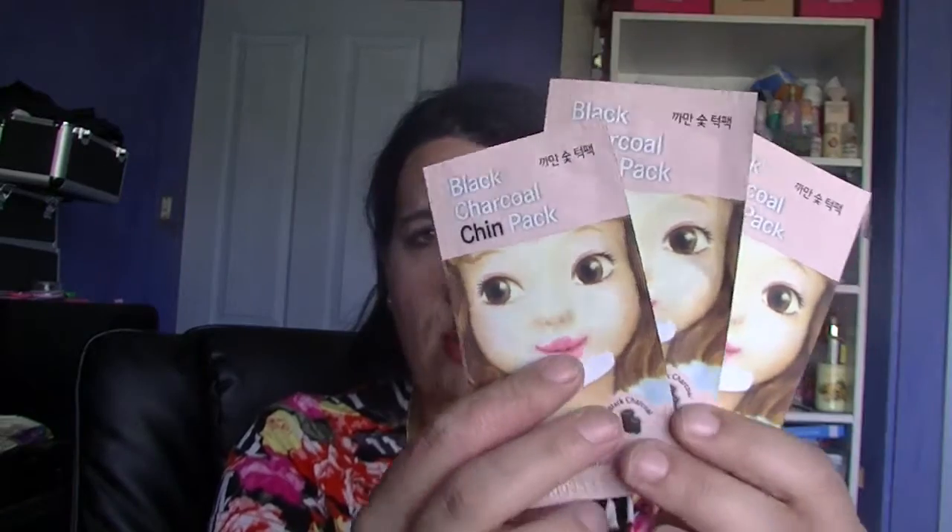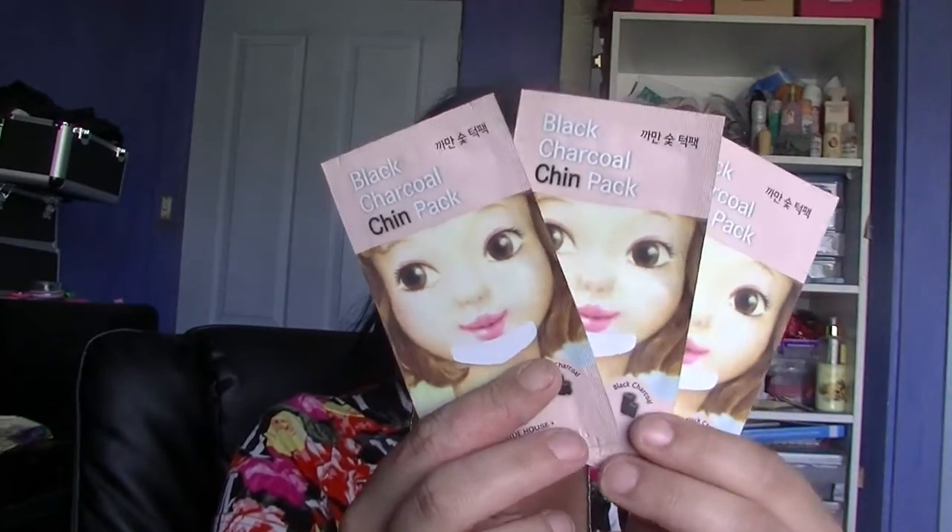I also bought three of the black charcoal chin packs, and they were about 30-odd cents each. I've been waiting for these — I have issues with blackheads on my chin, so I've been desperately waiting for some strips. Really glad I finally got something to play with.